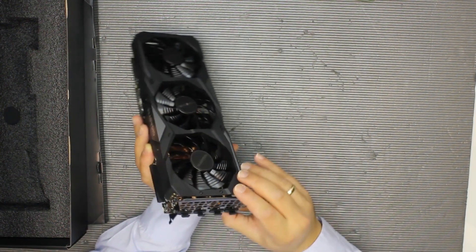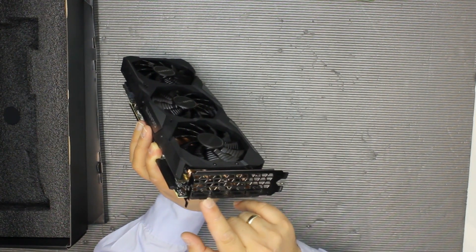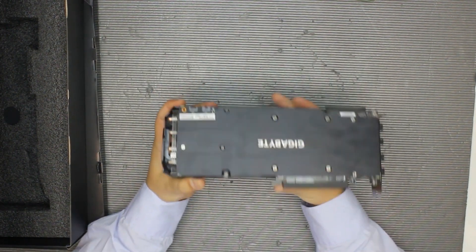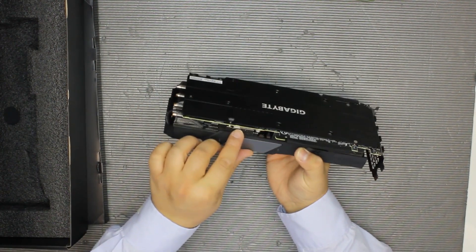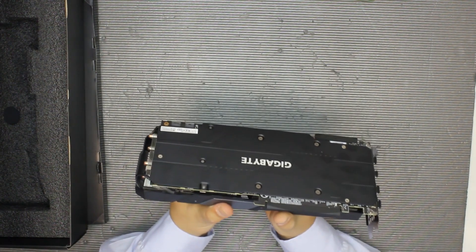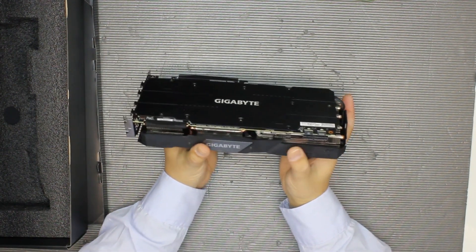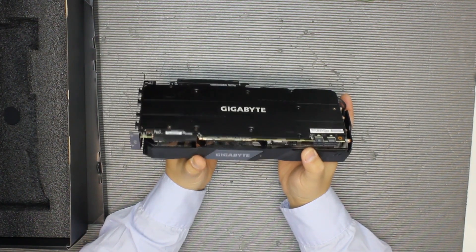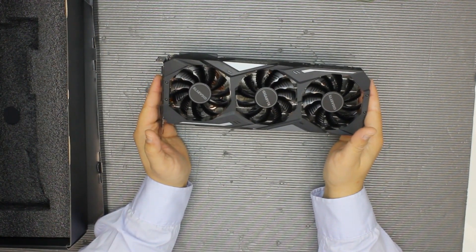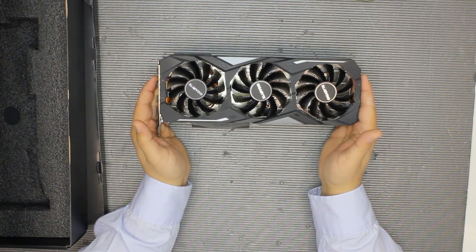The max boost clock on this Gigabyte Windforce OC variant is 1850 MHz. The card has three fans, five heat pipes, and a pretty large radiator, though it's just a bit above two slots. It has three DisplayPorts and one HDMI connector, plus a nice backplate that is connected via a thermal pad to the PCB on the VRM and memory sites — so it actually does something useful besides looking good.